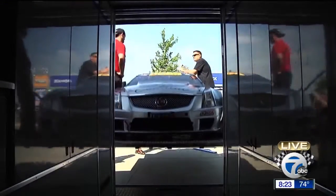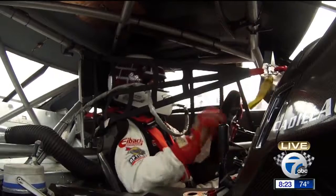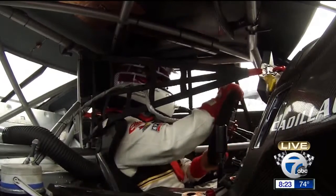We start off with a great street car, we race it, we develop pieces of that car, and we roll those into the next generation of that street car. But it doesn't just stop there.